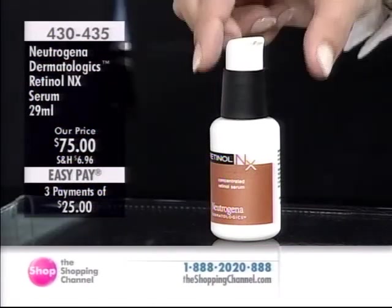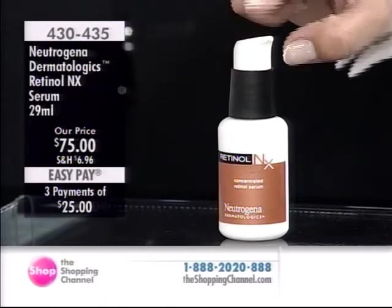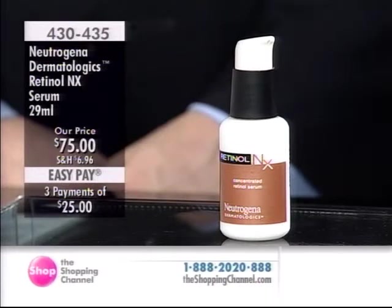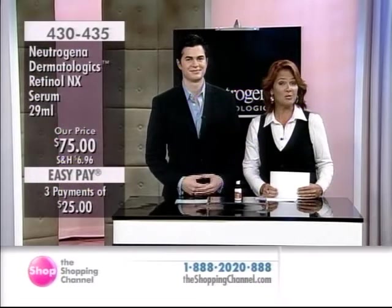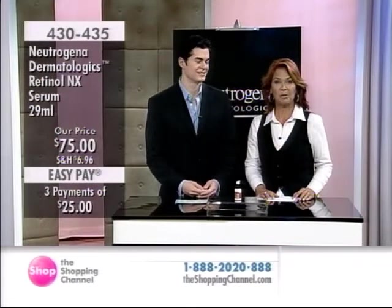We'll tell you why this is going to give you incredible results and results of clinical studies that prove it does in fact deliver results. Our special guest has been on a couple of reality shows and a couple of soap operas, but he is also a board-certified dermatologist. Dr. Will Kirby is back with us today.